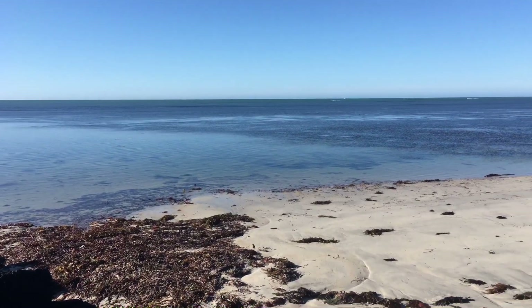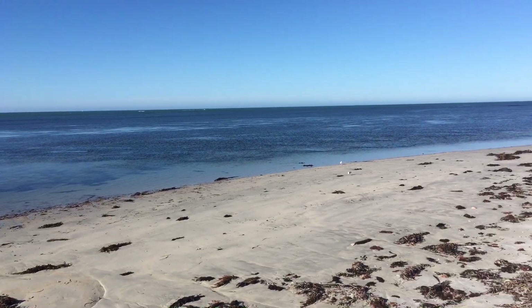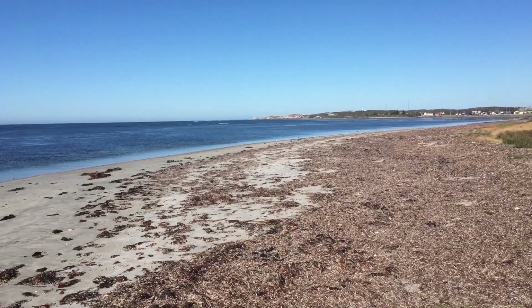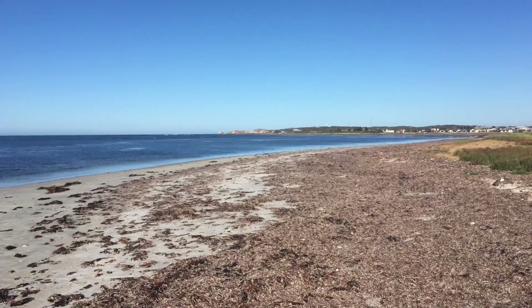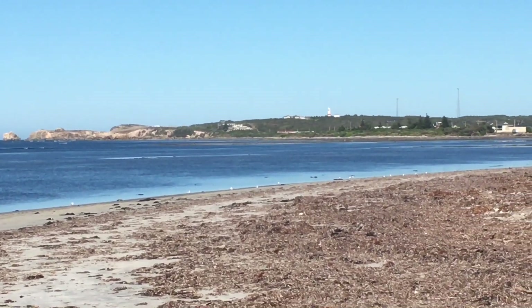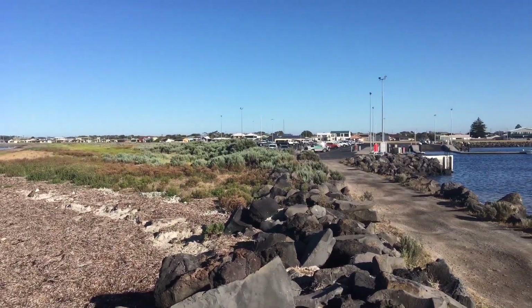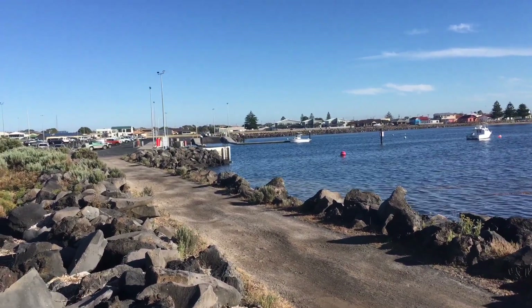Hey guys, Anthony here, 4WD Touring Australia. Today we're in a very small town in South Australia, and you're actually looking at the most southern tip of South Australia right now. That's it right there. Who knows where we are? It's Port McDonald in South Australia, just over the South Australia border. This is obviously the boat ramp.